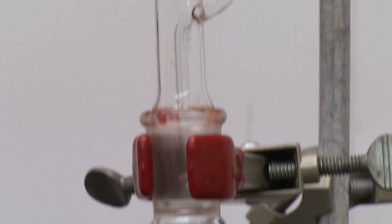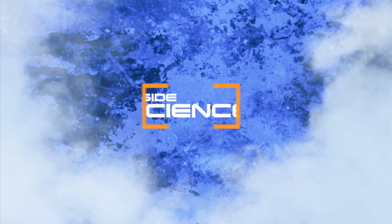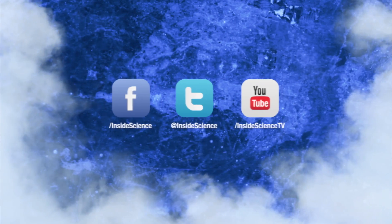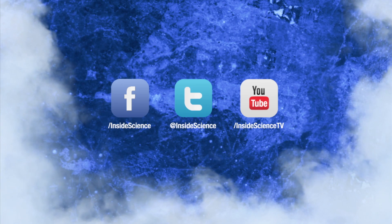A discovery that could provide greener power in the future. I'm Josh Lebowitz reporting. Inside Science TV. If you enjoyed this edition, follow us on Facebook, Twitter, and YouTube.